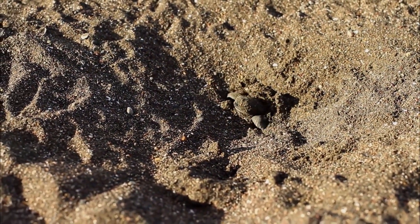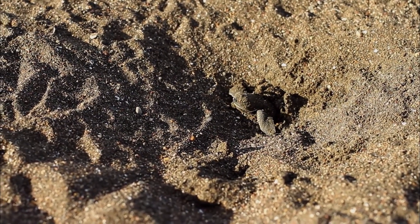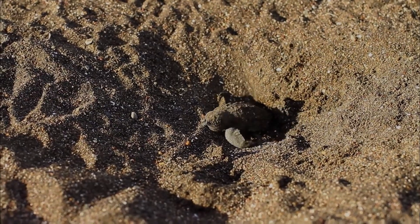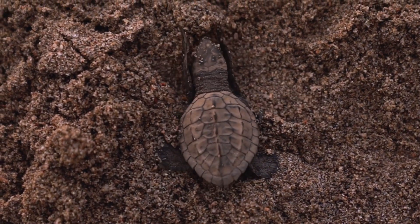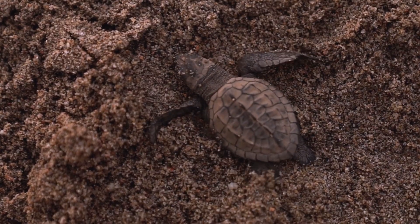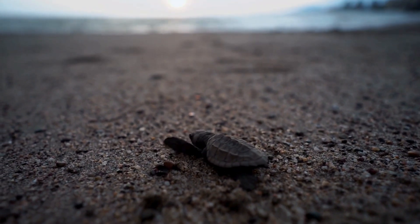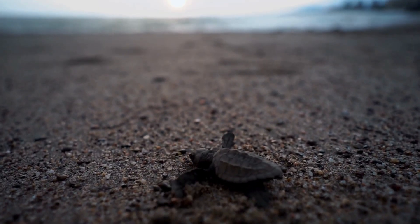As the first sunlight hits the beach, something stirs under the sand. A baby olive ridley sea turtle has finally hatched after its long incubation. The tiny turtle pushes its way through the warm sand, feeling the sun and ocean breeze and hearing the distant sound of waves for the first time. Its instincts guide it toward the surface, where its journey into the vast world begins.